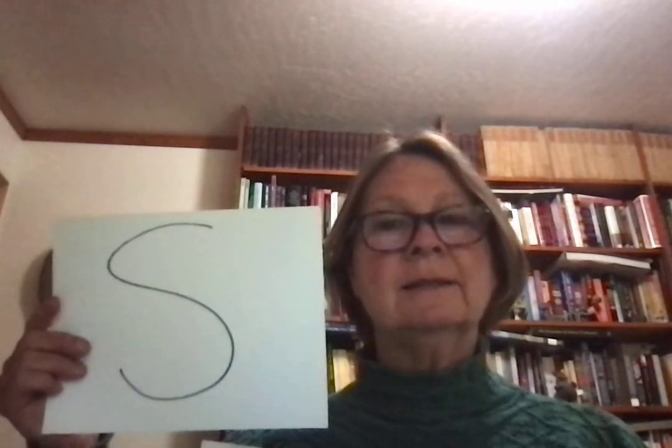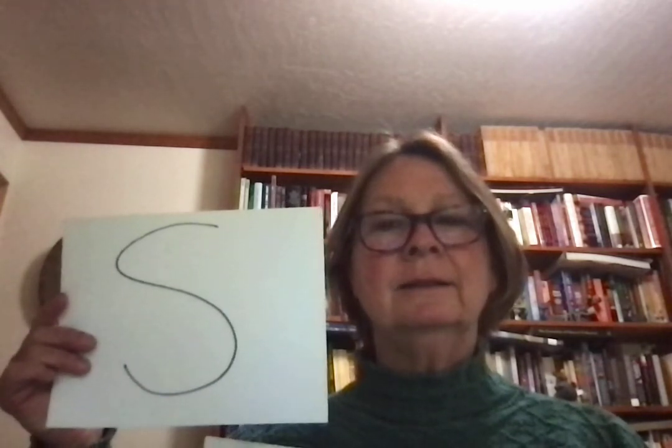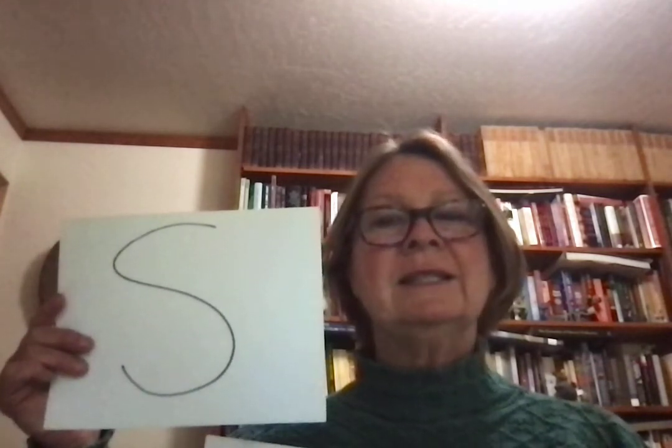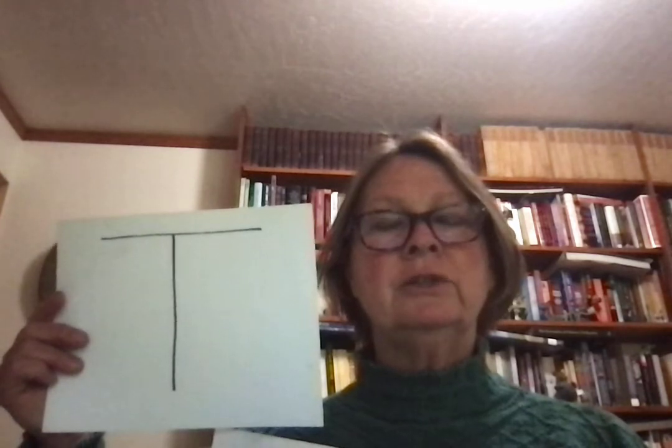S sounds like s — sit, say, s. T sounds like t — table, talk, t.